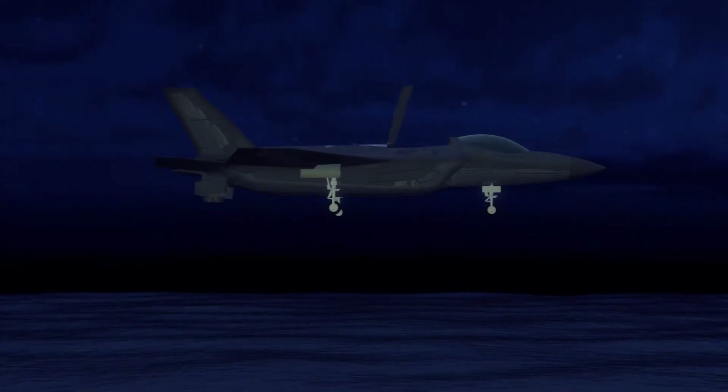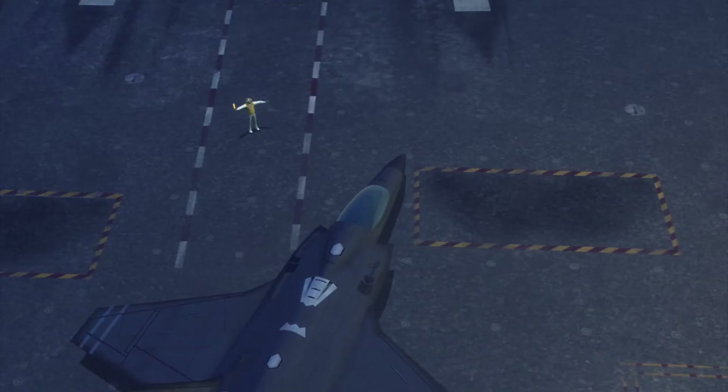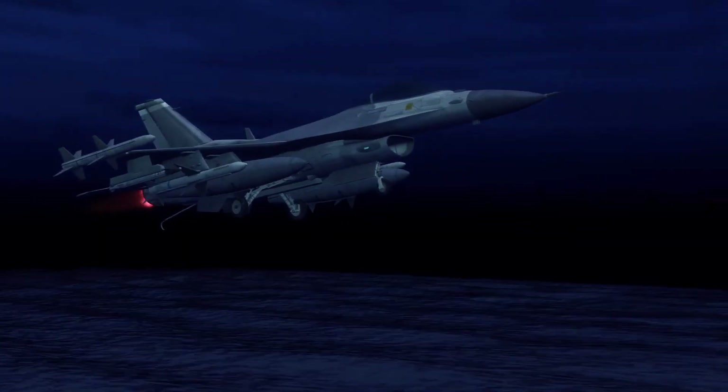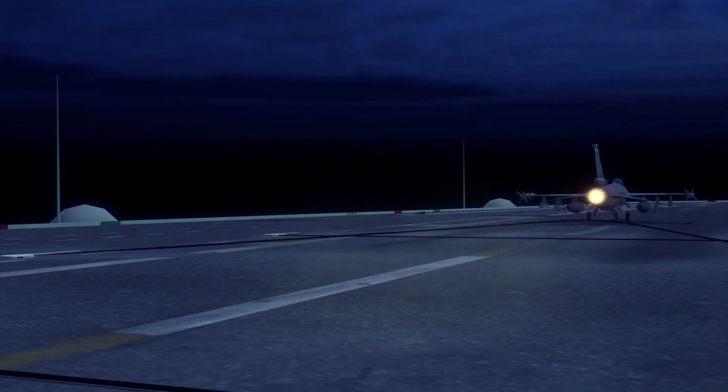The lift fan pushes cold air down, allowing the jet to hover and preventing hot exhaust from entering the lift fan and stalling the engine. The F-35B is able to land on carriers without a hook for the arresting wire, which other jets require.